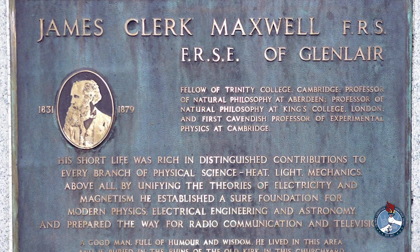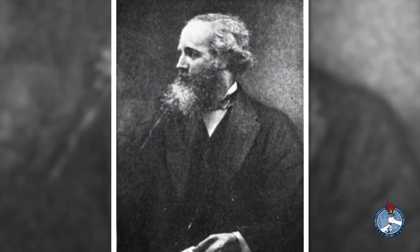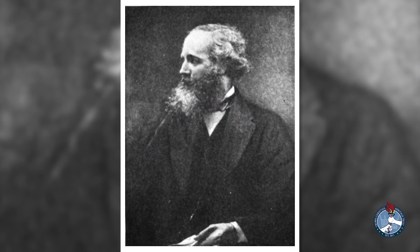He died at the young age of 48. After his death, it was said that he had a deep humility before his God, reverence, submission to His will, and hearty belief in the love of that divine Savior who was his portion and comforter in trouble and in sickness.